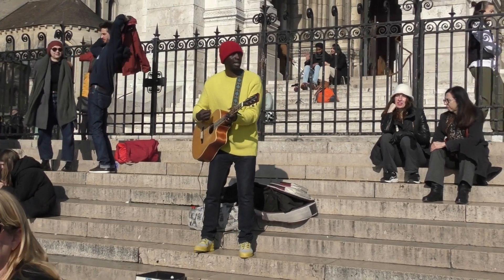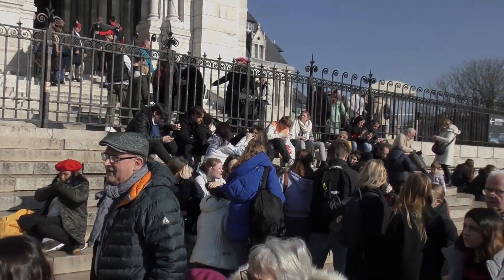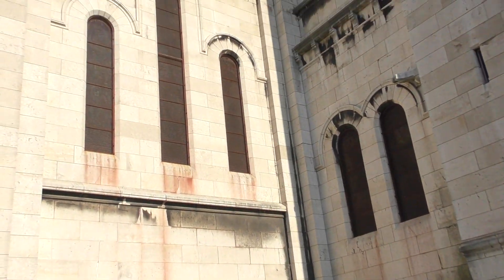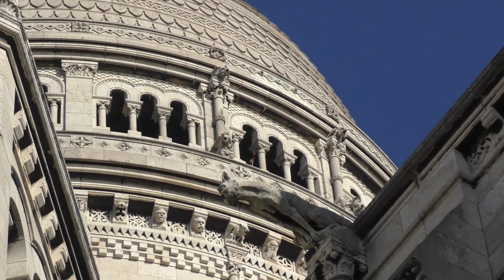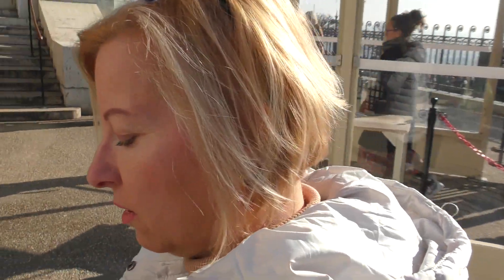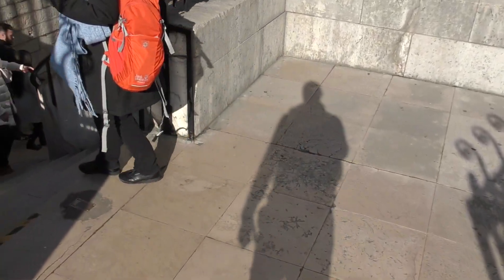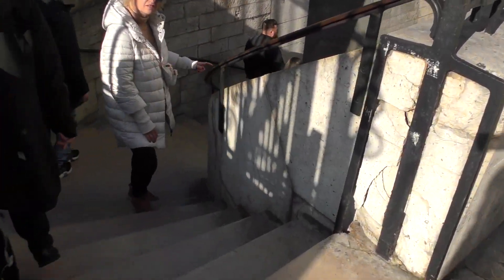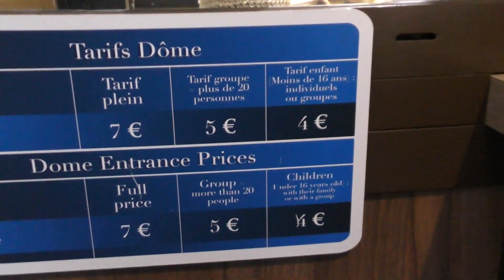There's entertainment while you queue. It's the viewing gallery there — it's 130 meters tall and you go around the side of the actual Basilica and down some steps. Those are the prices: 7 euros for adults, 5 for children. It's not as busy here to go up to the dome.